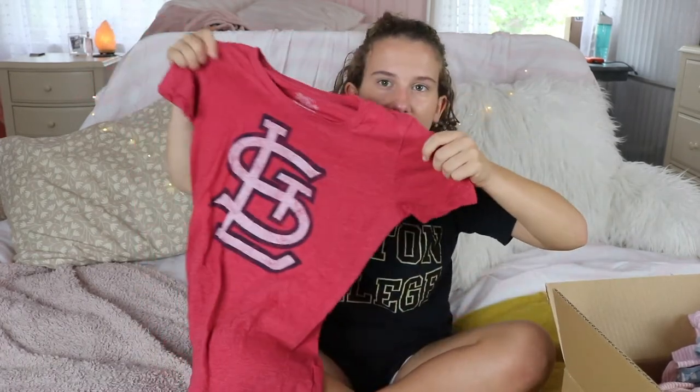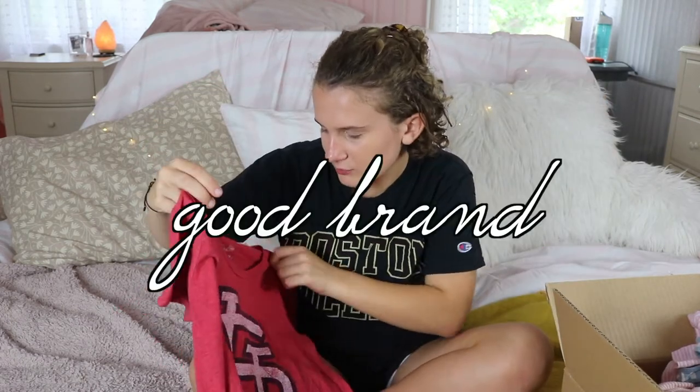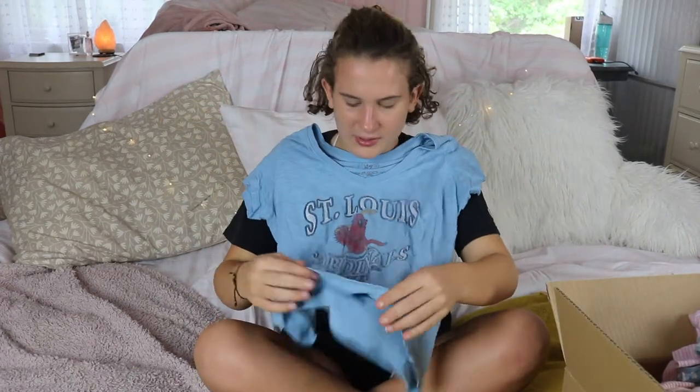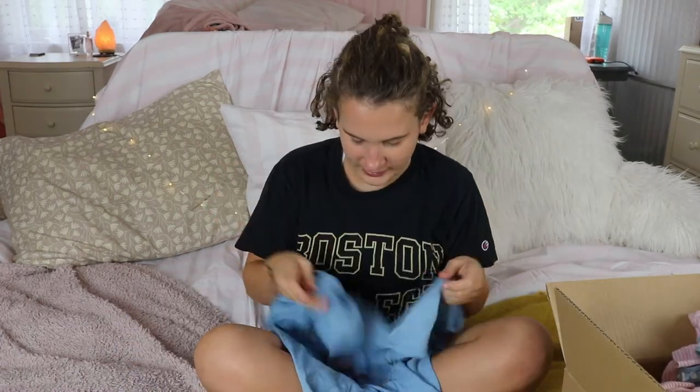Continuing with t-shirts — these two I'm not going to crop. They're just really good quality and useful. They're Cardinals tees: one is a basic Cardinals tee in a medium, good brand, fits well. I like the other one better — it's a blue color, which is more my style — and it's really cute and great quality. But I'm not cutting either of them.